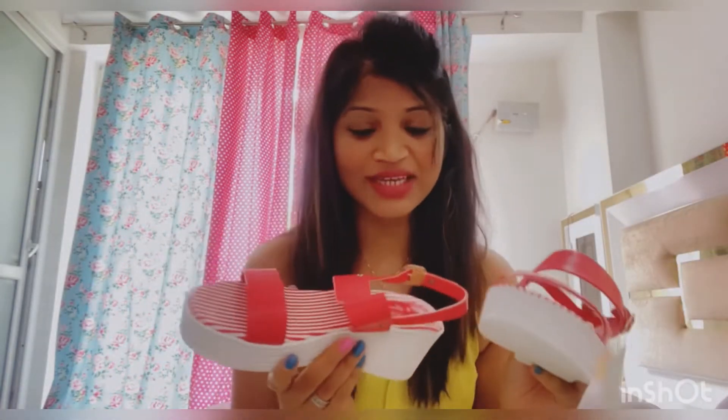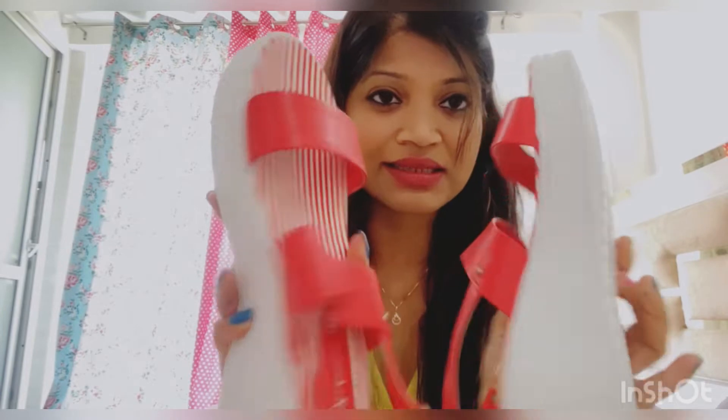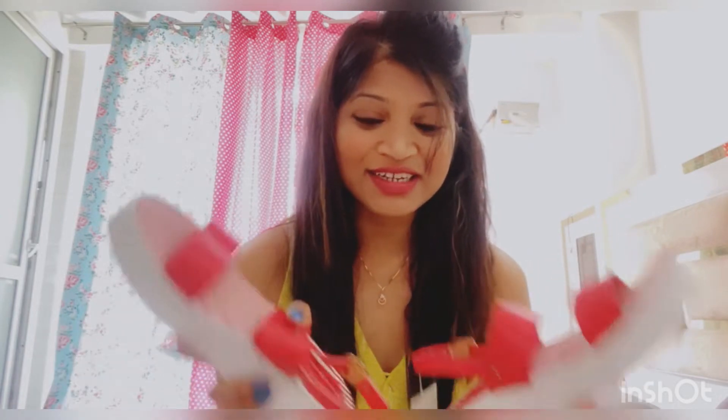This is a very vibrant color and it's great for summer. The comfort level is very good — you can see it in the back and front. My size is 5 which is 38, and there are probably more colors available. I'll share the link in the description box so you can check it there.